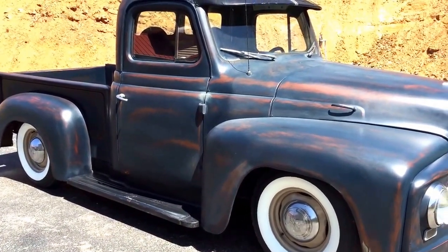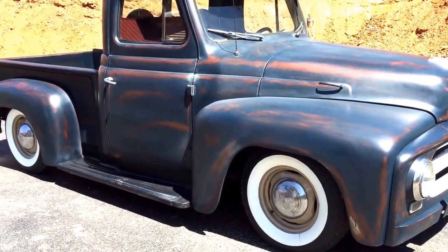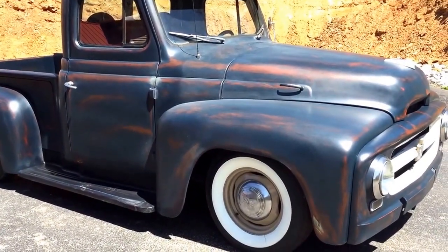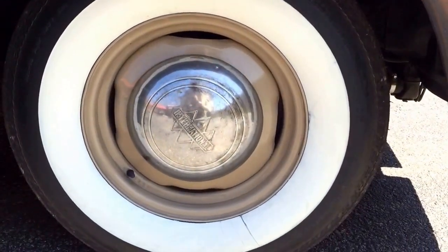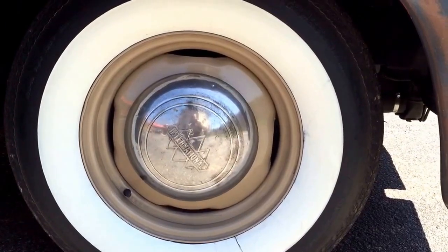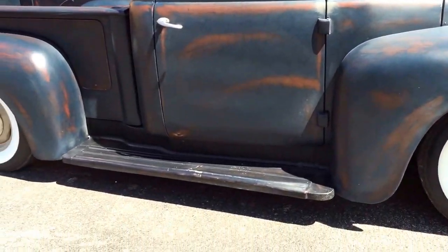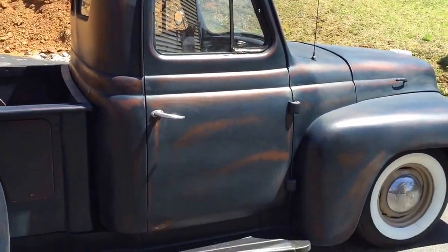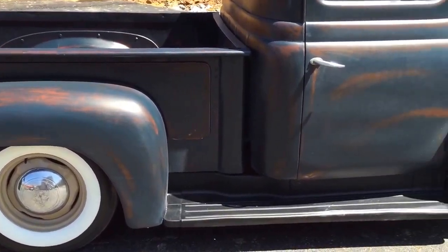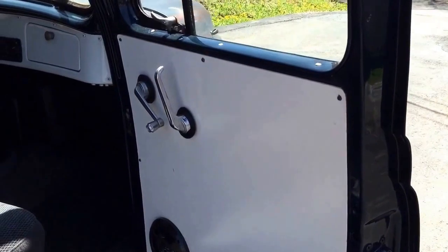It has a 318 five-speed with air conditioning — air blows cold, heat works good. Turn signals and headlights have all been replaced and everything's in working order. Brand new set of Coker Classics with the International Harvester logo hubcaps — those are original equipment adapted to fit the Dodge Dakota wheels. Running boards are black; the truck is blue with brown patina coming through.